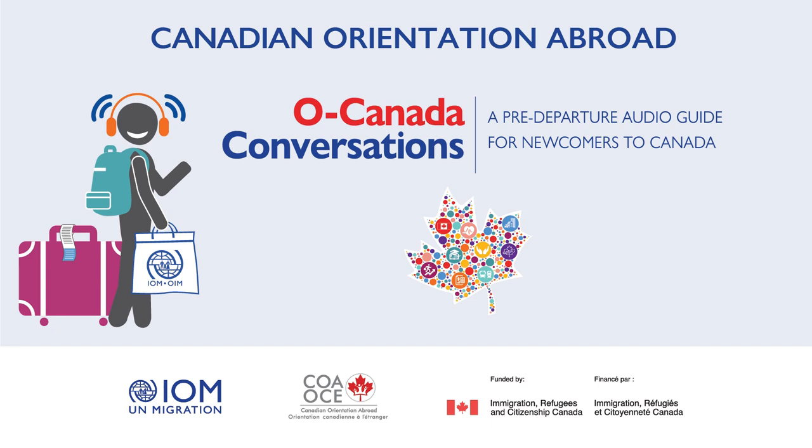O Canada Conversations, Dialogue number 32: Credential Evaluation. The following dialogue is related to Unit 6, Education, from the Canadian Orientation Abroad Participant Workbook. For more information, refer to section 6.15, Credential Evaluation Process.